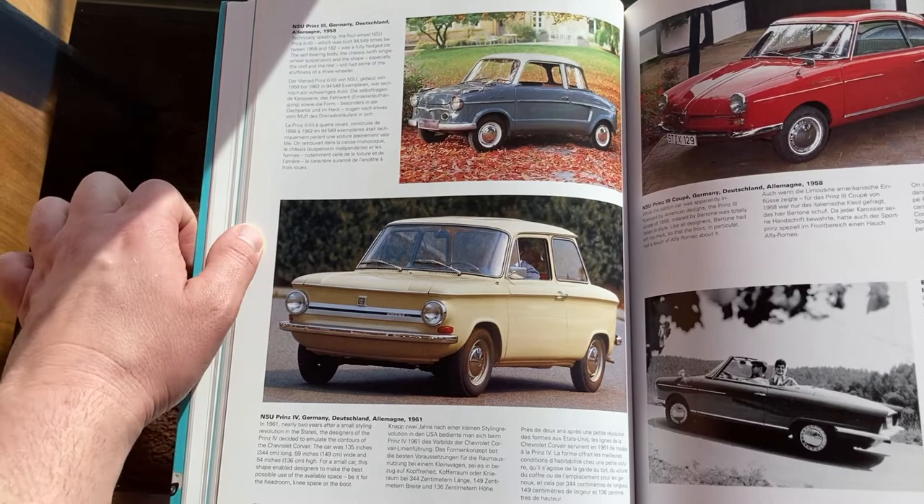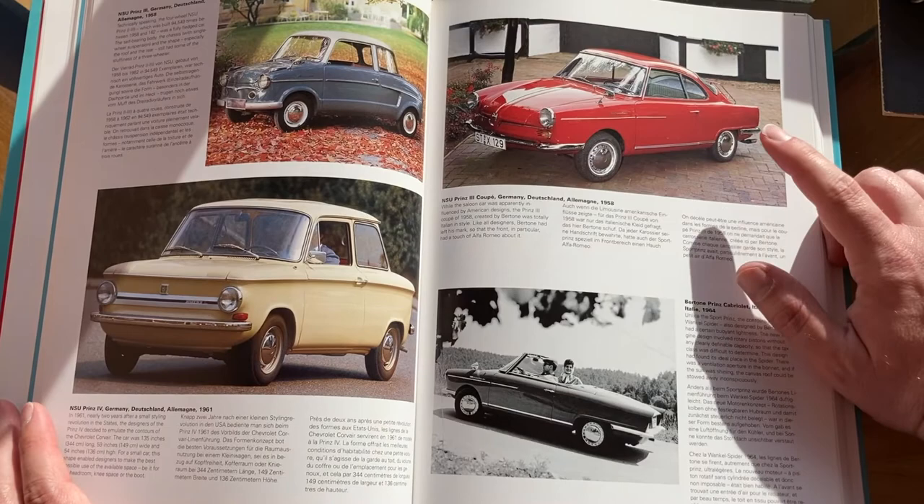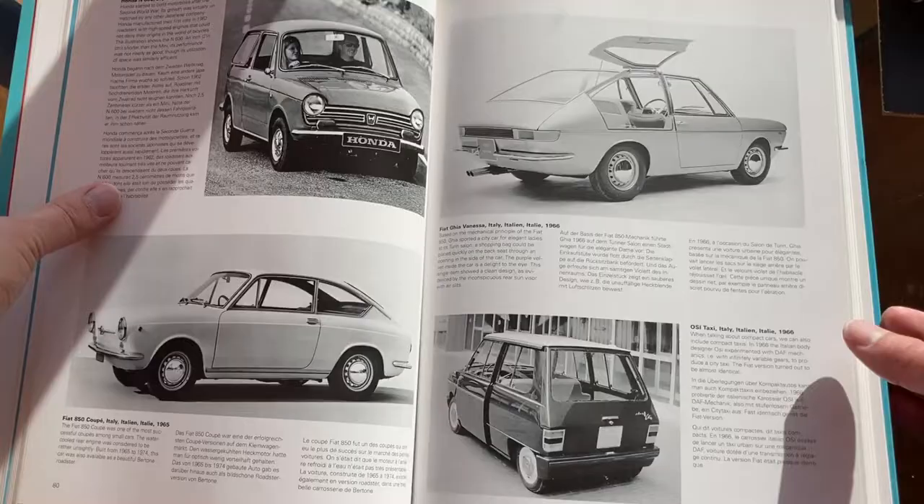And NSU in the 1950s — you have the NSU Prinz, the original version, the Prinz 4. These were sold all over the world, and you could even get a Wankel engine in one of these. Then they even made a convertible version of that. So that's NSU in the 50s and 60s.